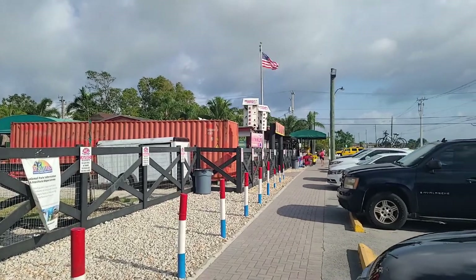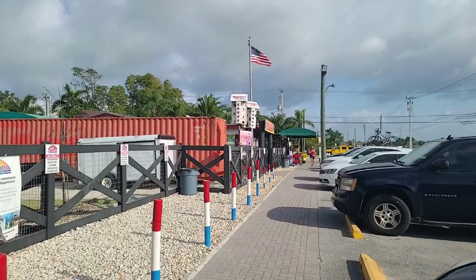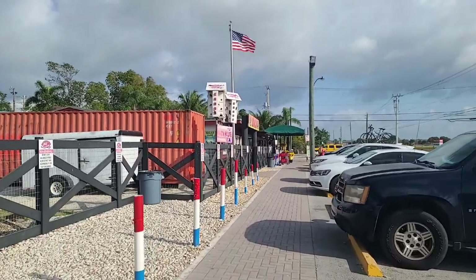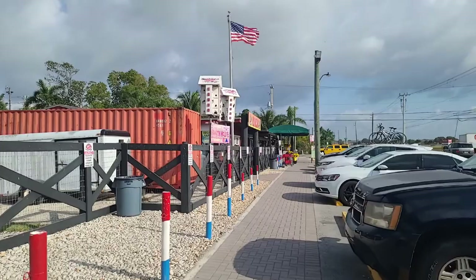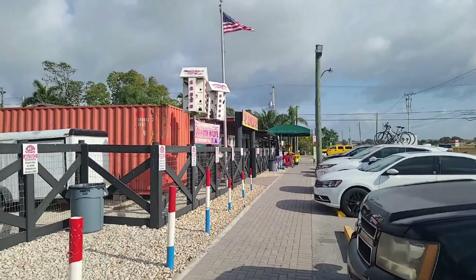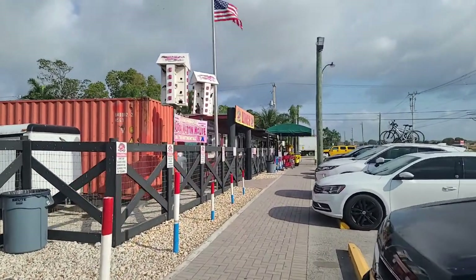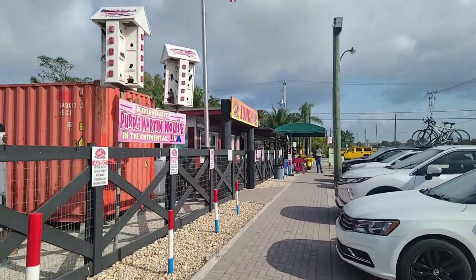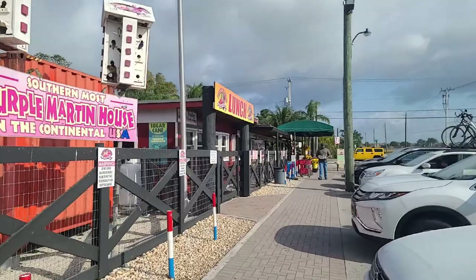It's our last day of vacation — really this day is just headed home, but I got a few places I want to stop on the way. We're starting again at Robert Is Here. We got a few things we want to pick up and head home. We got a cooler so we can just throw things in the cooler, then we're gonna head north up 27, the east side of Okeechobee, and back to Orlando.